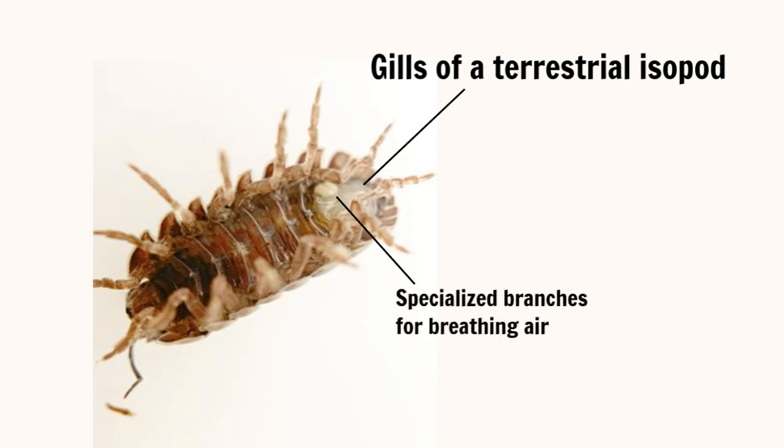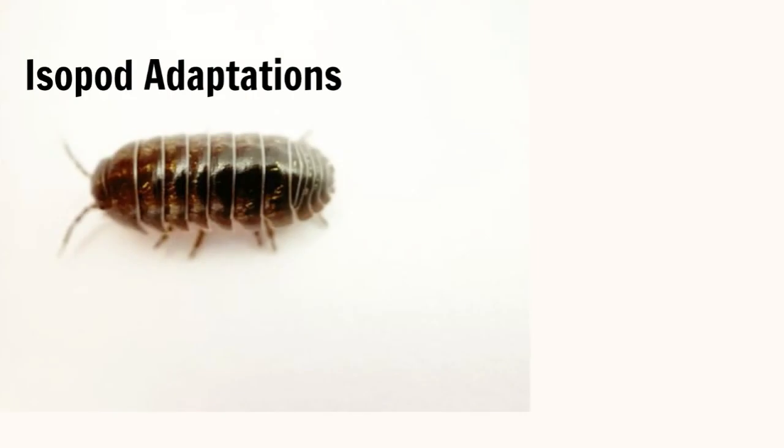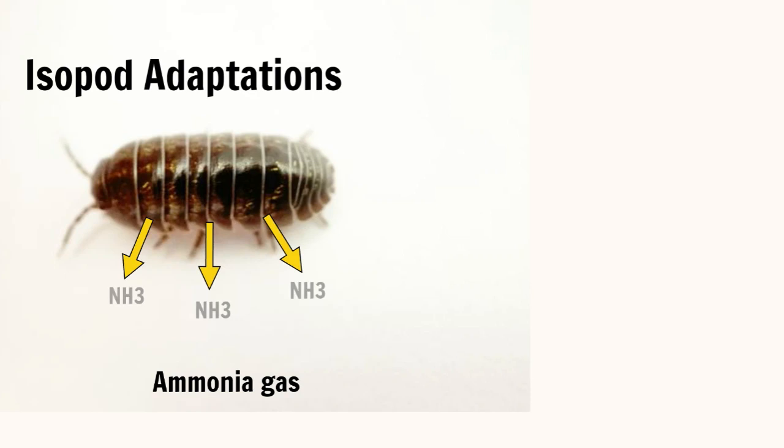In fact, they are so good at breathing air that if they fall into water and cannot escape, they will drown. Isopods have a multitude of adaptations that set them apart from other land-dwelling invertebrates, one of which is the fact that terrestrial isopods do not urinate. Ammonia is a byproduct of metabolism, but in gas form it is highly toxic to most animals — it's no match for the isopod. They simply release ammonia gas through openings in their exoskeleton.